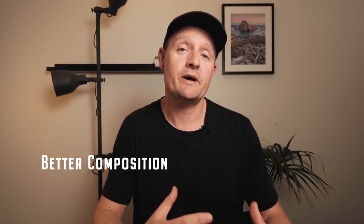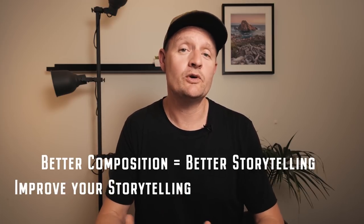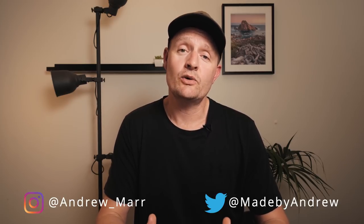The better the composition, the better the story will be told. Improve your storytelling and you'll improve your landscape images. So next time you're out capturing a landscape image, not only think about the story, but also think about how your composition can improve your storytelling. I hope you found this video helpful. If you did, please give it a like and share it with your friends. Subscribe if you haven't already, and if you have any thoughts on this approach to composition and storytelling, I'd love to hear them in the comments below. Thanks very much for watching.